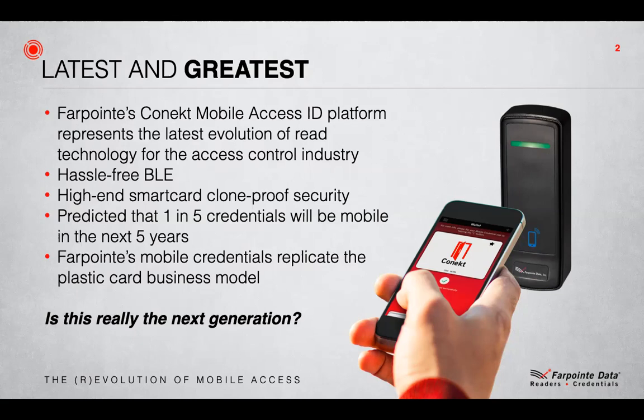Farpoint has replicated the existing plastic card business model with mobile credentials to make it easy for our partners to adopt. There's nothing new or complicated to learn. It incorporates high-end clone-proof AES encryption and it also incorporates high-end DESFire EV2 clone-proof smart card technology.